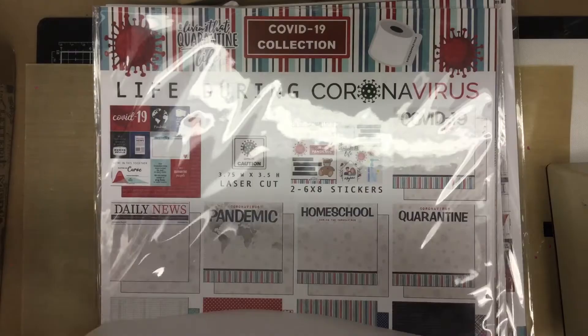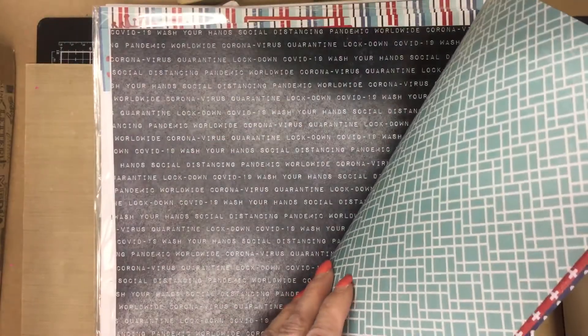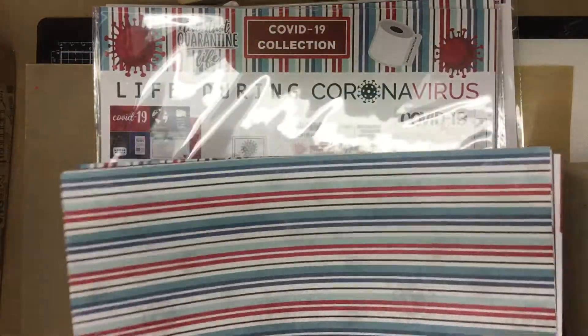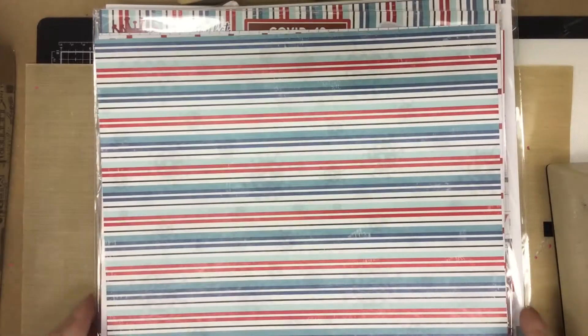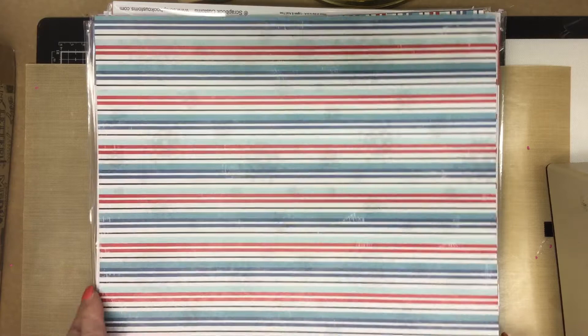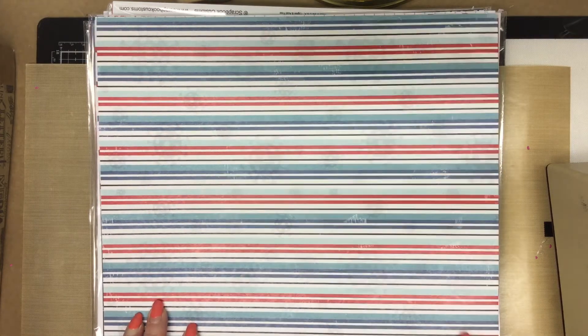I have a limited number — it's going to be a limited release, so if you're interested let me know right away. Several people have already reserved some. It's going to be an interesting thing to maybe pass down to your little ones, so give me a call, text, or email if you're interested. Thanks for watching, bye!